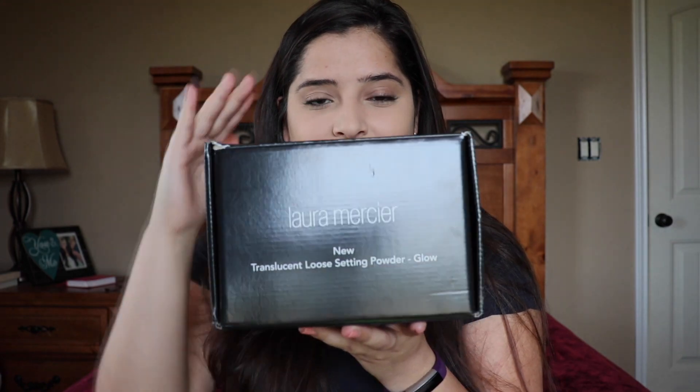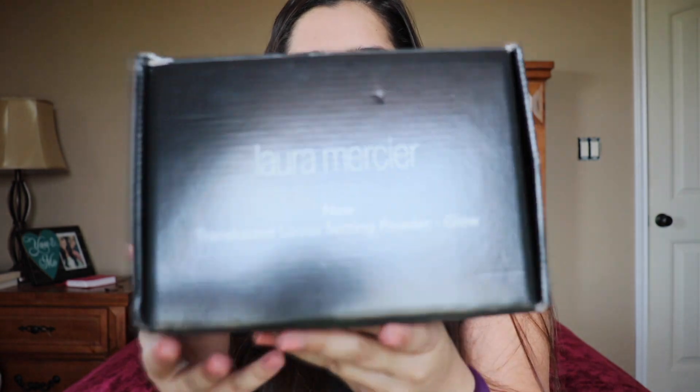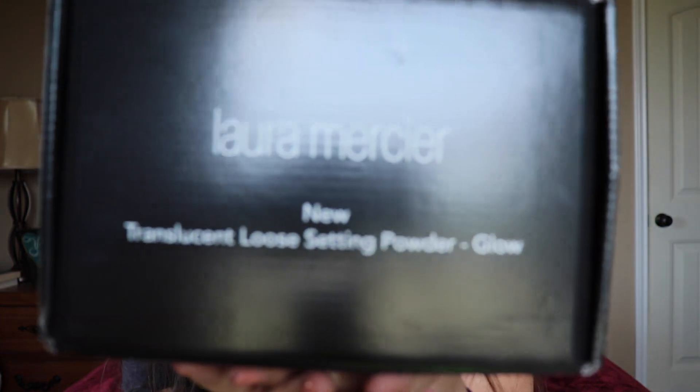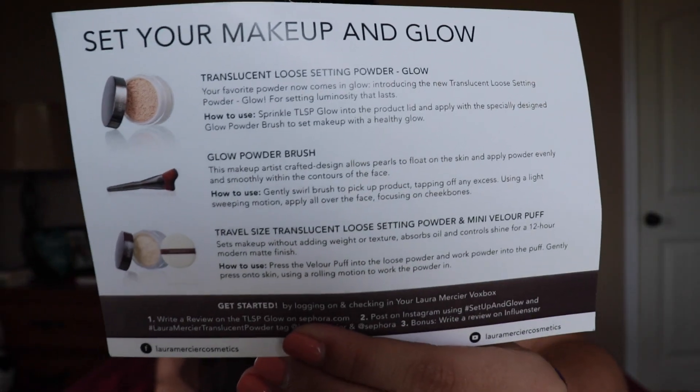Aside from those two products, I also put the Laura Mercier translucent loose setting powder — the original, not the glow — which I also received for free. The box looks like this: it's very tiny and black. It says 'Influencer' on one side, and 'Laura Mercier Translucent Loose Setting Powder Glow' on the other. When you open it, you get a little card explaining the products you received and a bit of information about them to give you an idea of what you're going to get.